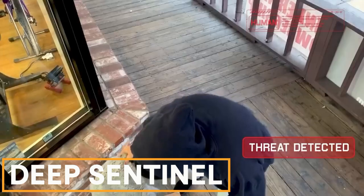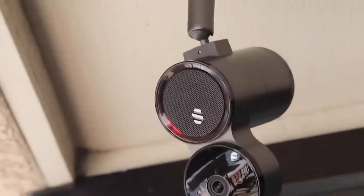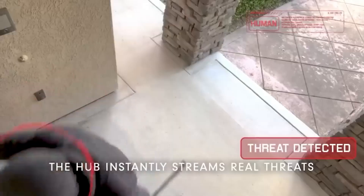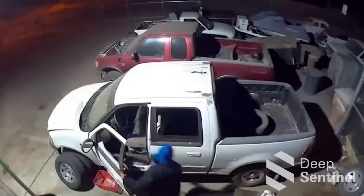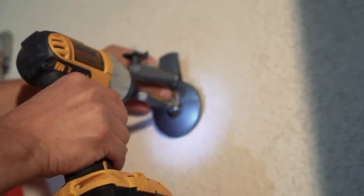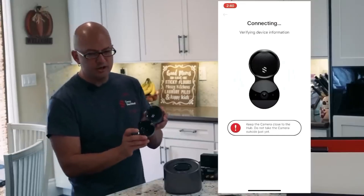Deep Sentinel. Eye cameras aren't always reliable, and having people monitor a place 24-7 is costly and intrusive. Deep Sentinel combines both approaches. Smart cameras detect suspicious activity and alert a human operator, who can then use a speaker to scare off intruders. If needed, the operator can call the police. This system is efficient, often stopping a robbery or kidnapping attempt within 30 seconds. It's easy to set up — just install the cameras, connect them to a wireless hub, and configure everything using an app. The whole process takes about 30 minutes.